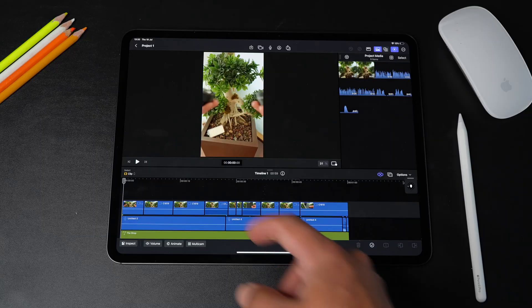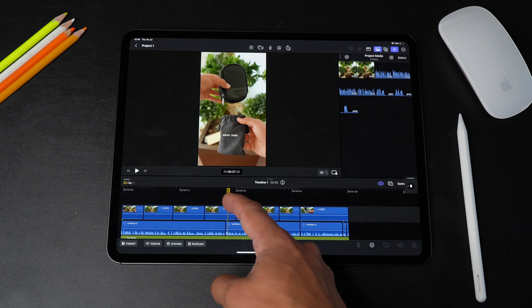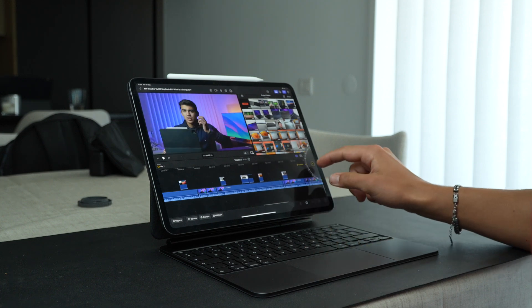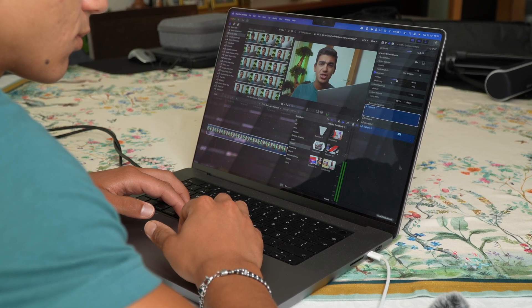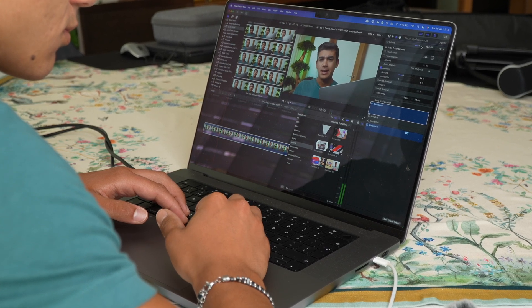I don't video edit on the iPad Pro. I could — I have Final Cut Pro for iPad — but only for Reels and TikToks maybe. For full YouTube videos, I don't enjoy it. It's still not full-fledged enough for me. I love Final Cut Pro for Mac, and currently with all its new features, including the new automatic masking feature, I just love it and cannot stop using it.